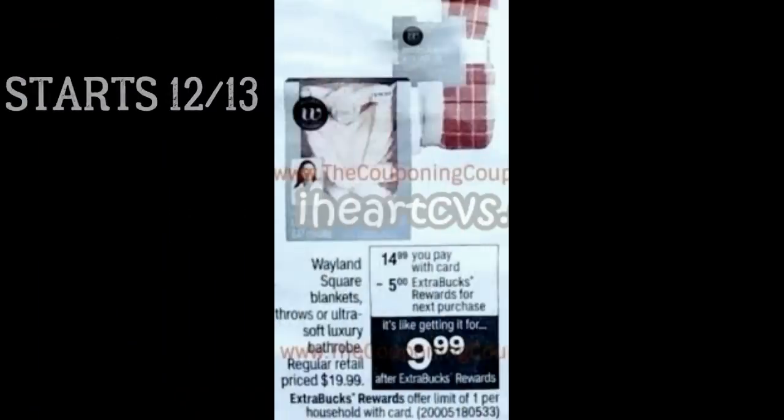If you enjoy these Tuesday update deals videos, let me know, guys. I know I do these each week, but any feedback is amazing. A comment or a thumbs up gives me feedback on what videos you're enjoying.